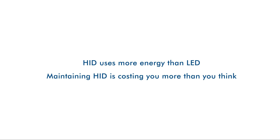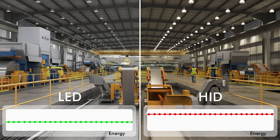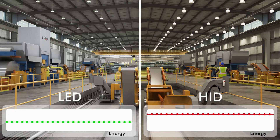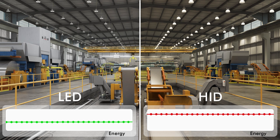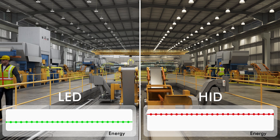Don't believe me? Judge for yourself. These two different lighting systems are installed in the same plant — on the left, LED high bays; on the right, HID. From day one, HID uses 225% more energy than LED. Even where energy is cheap, that's real money wasted powering HID.